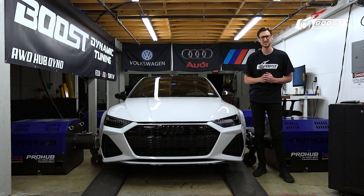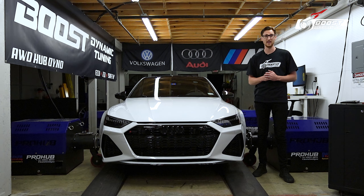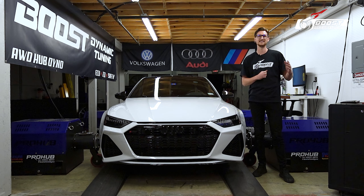Moving forward with our conditions here today, we're sitting at 65 degrees Fahrenheit and 45% humidity. Our DA is at 200 DA, guys.